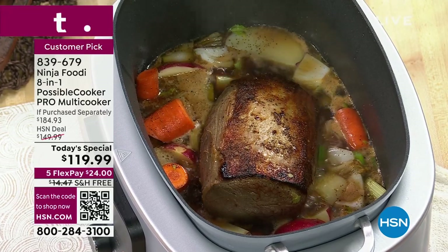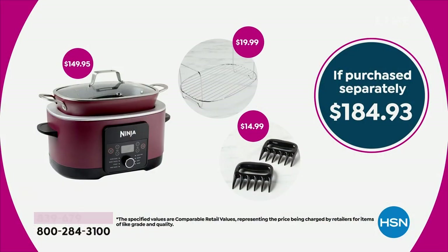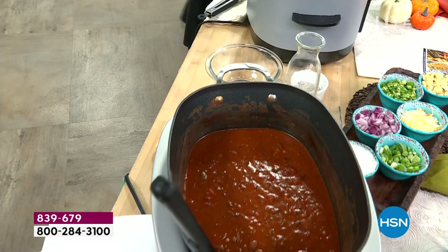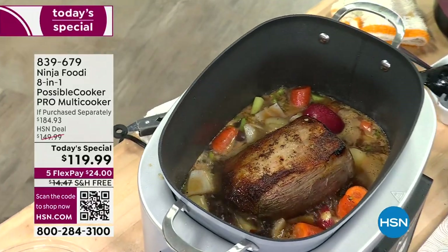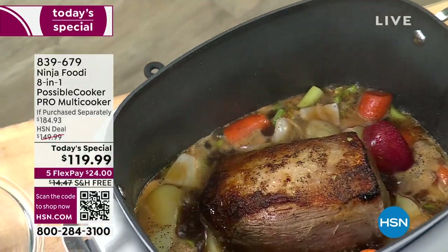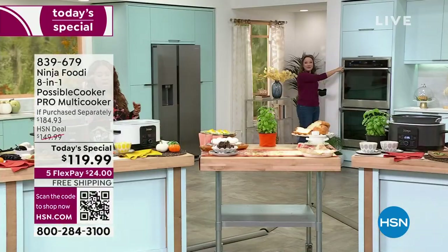We're inviting you for one day only. Let me show you the 'if purchased separately' value — outside of HSN, this is a $184 value. Look at what you're paying today — a pretty dramatic difference. Reserve yours and take advantage. It's expected to be one of the coldest winters on record. You're going to love coming home to dinner already prepared and on keep warm.